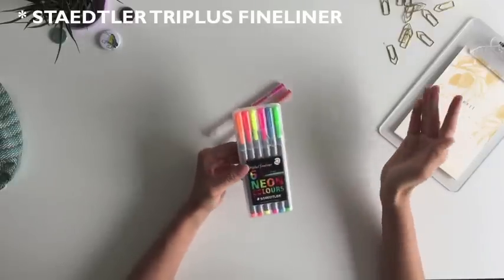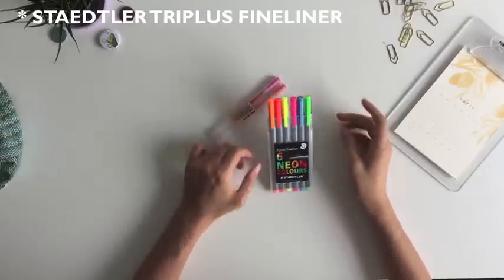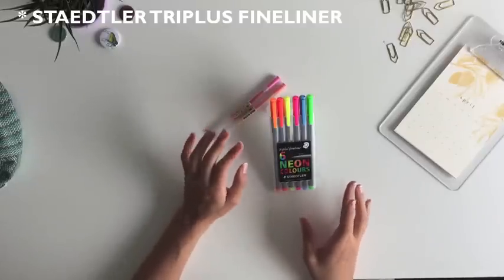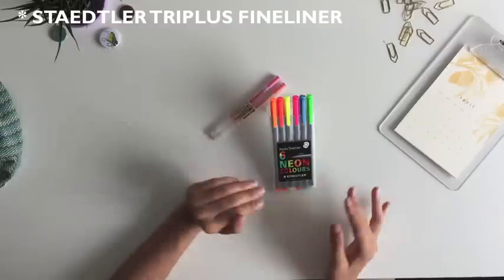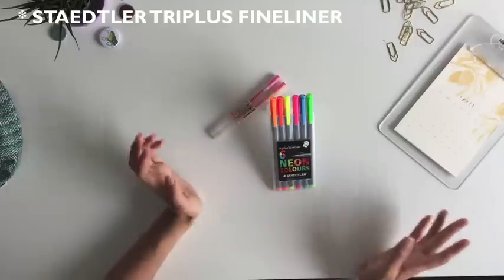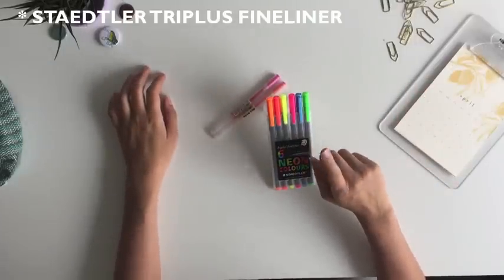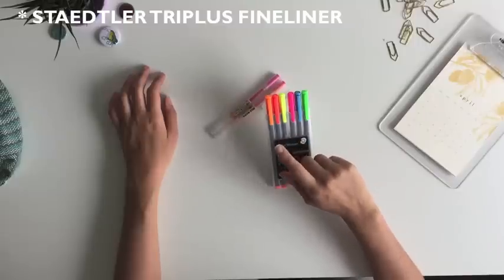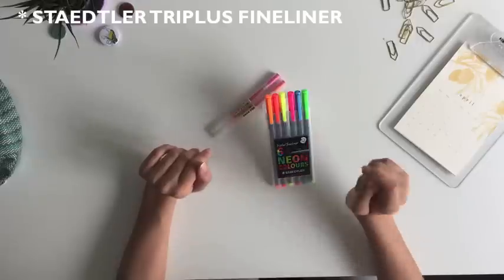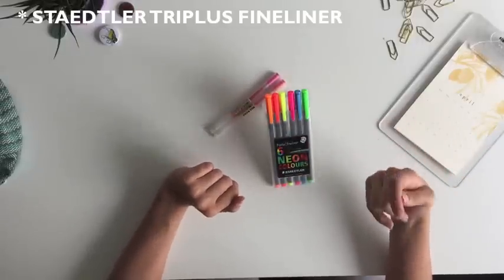I think the Staedtler fine liners are a better option for stability because they don't bleed as much through the paper. The only problem is that I bought the neon colors and they're way too bright — sometimes there's no way you can read them on any kind of paper. So I basically only use the blue, the pink, and the orange for class.